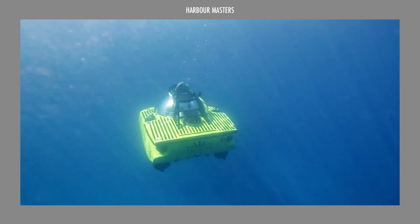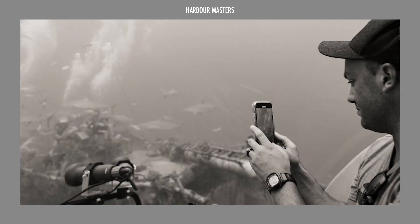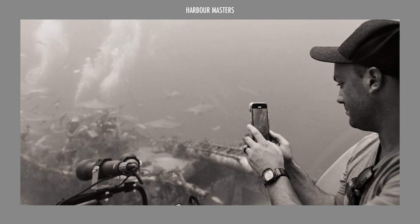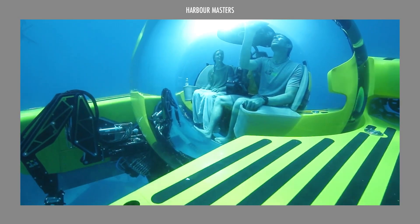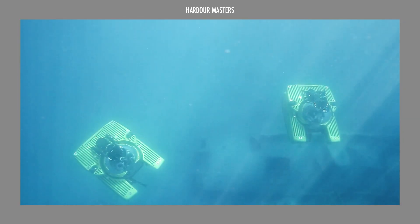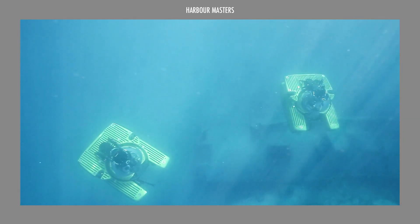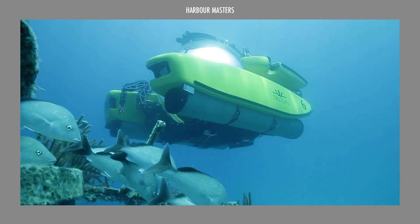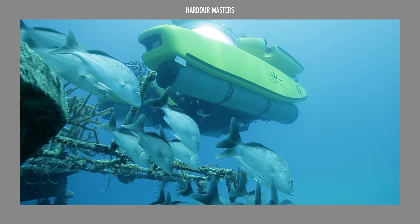In this episode we explore three exceptional ultra deep submersibles that showcase human ingenuity and the relentless pursuit of discovery beneath the waves. I'm Rexanne and you're watching Harbor Masters, your weekly showcase of information and updates on the latest boats and the best luxury yachts.